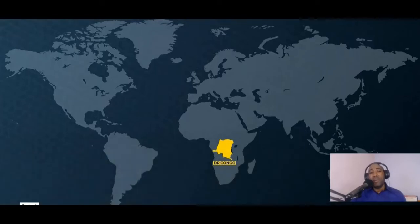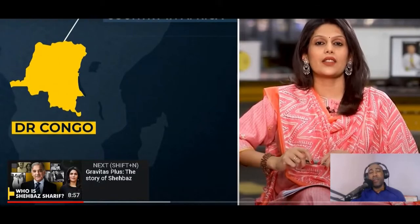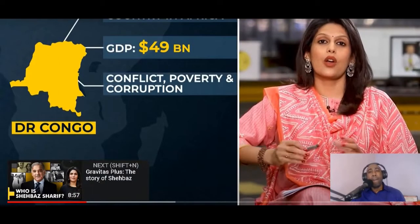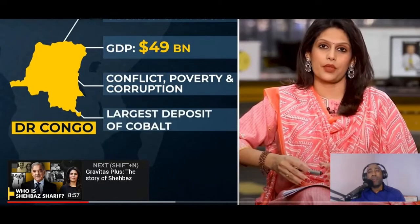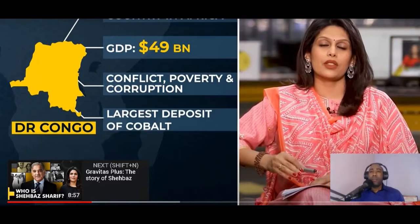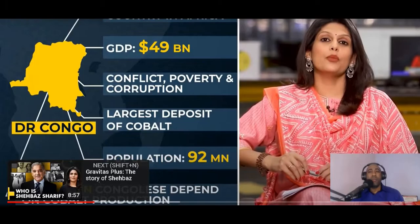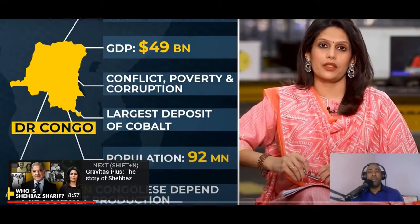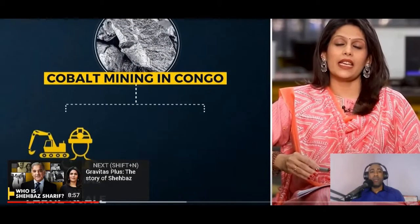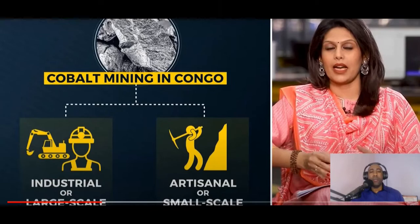Let's zoom into Congo. The DRC is the second largest country in Africa. Its GDP is around 49 billion dollars. Congo is synonymous with conflict, poverty, and corruption. Beneath the country's red earth is the world's largest deposit of cobalt. 92 million people live here; some 2 million depend on cobalt production — they are called artisanal miners.